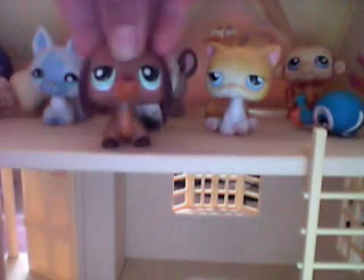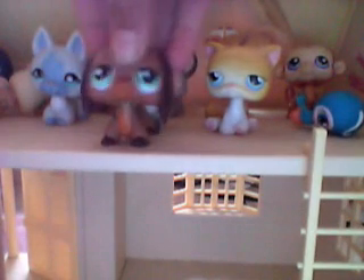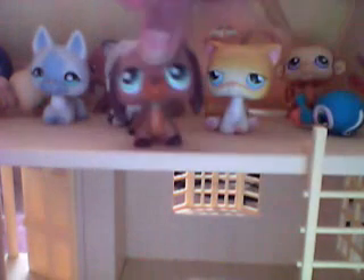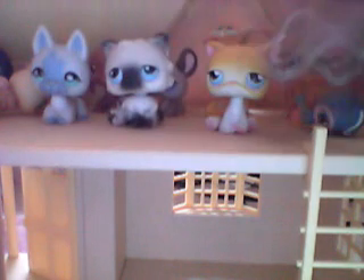Oh hi guys! I would like to share with you my retired pets. By the way, I'm not a retired pet so I'm not part of the show. Okay, let's get started, let's not waste time.